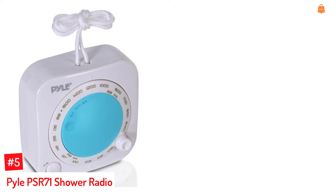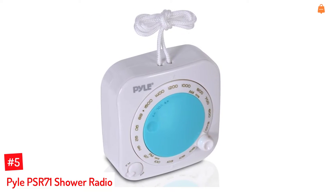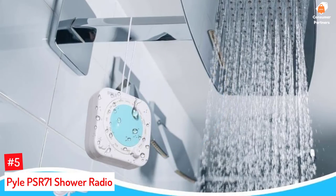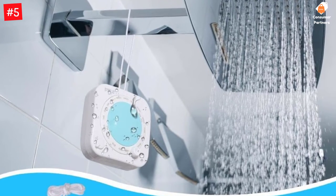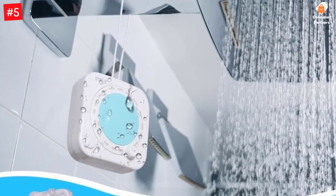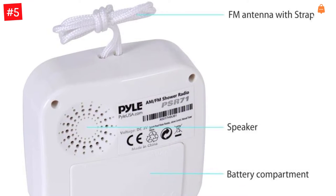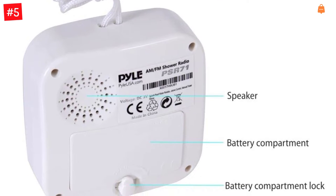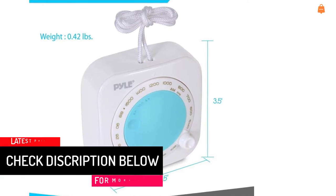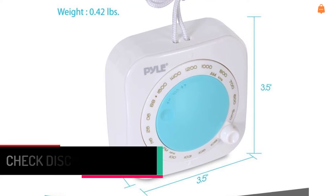Number 5: Pyle PSR71 Shower Radio. Pyle's waterproof AM-FM shower radio has a frequency range of 88 to 108 MHz. The device is water and splash resistant and runs on two AA batteries. The mini radio has wireless connectivity and features a hanging strap, allowing you to hang it anywhere while taking a bath. The wireless waterproof speaker is versatile enough for use in the bathroom, pool, or camping, with a max power output of 150 mW. Its compact size makes it convenient to travel with, and the marine-grade IP44 water-resistant design makes it ideal for any wet area.